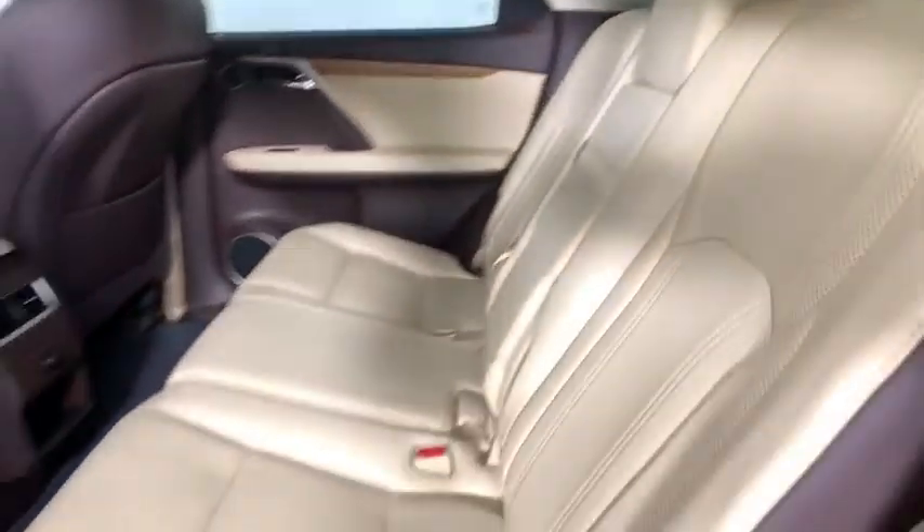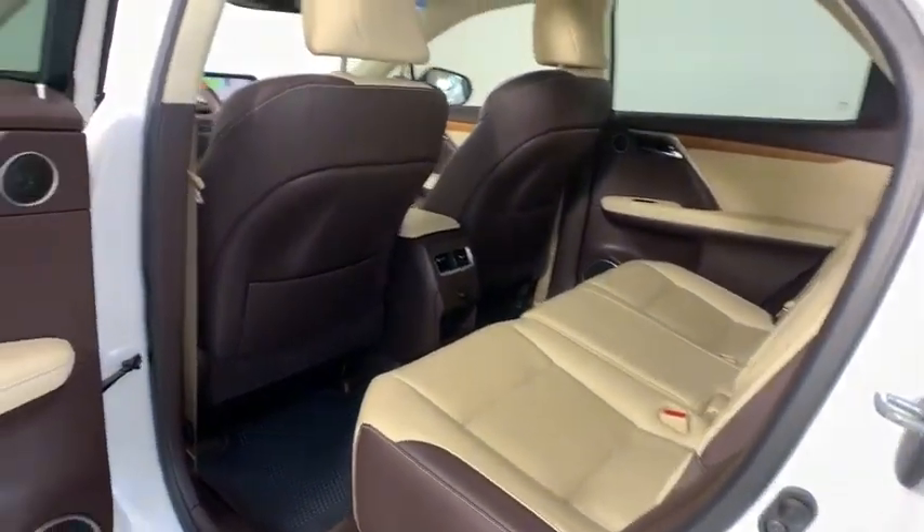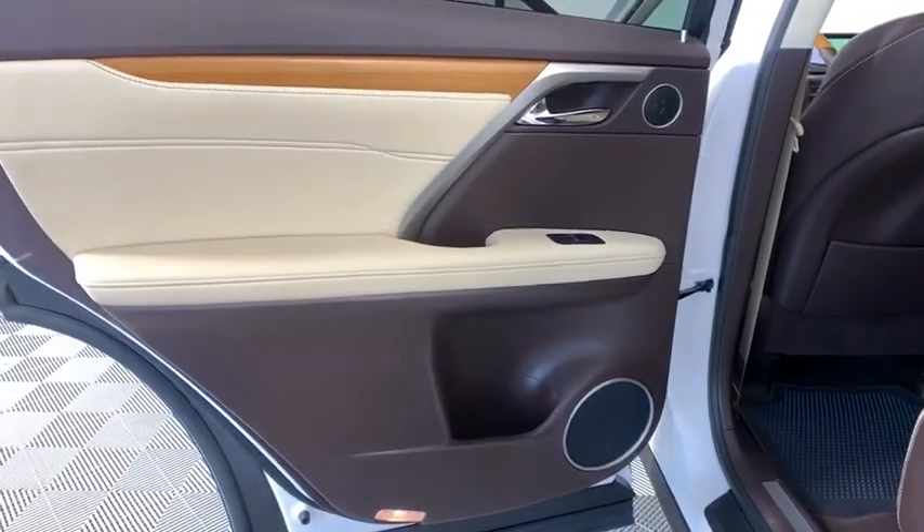Hard disc drive media storage. If you like it online, you'll love it in your driveway. Take it for a spin today.